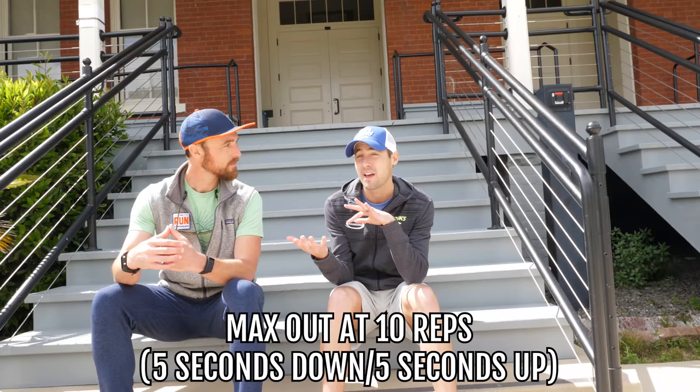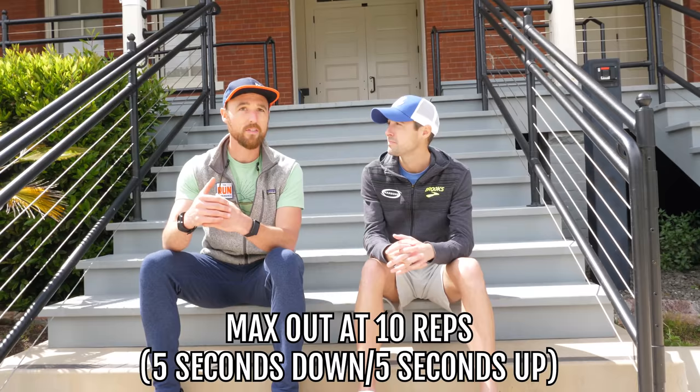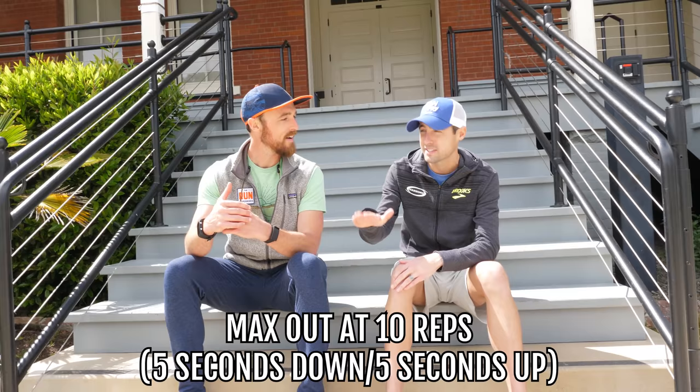For sets and reps: they can be sneaky sore, so start conservatively. Dathan uses a band around his knees, but pushing against your hands works the same way. Aim for at most 10 reps — five seconds down, five seconds back up equals one rep. Start at about five reps and three sets. You could do another exercise between each set.